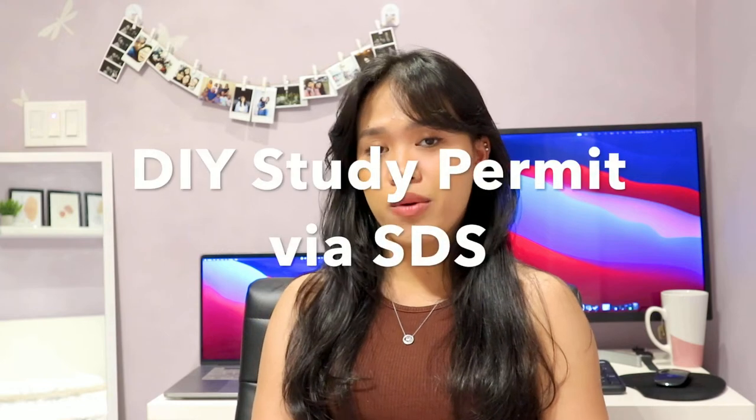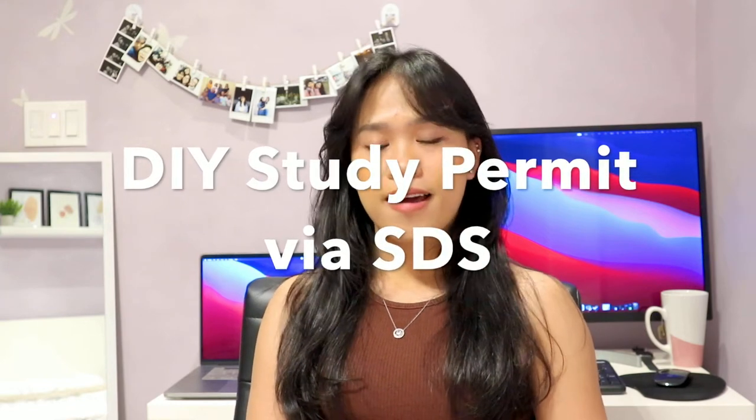Hi guys, this is MepiGirl and welcome back again to my channel. For today's video I'm going to discuss how I DIY'd my study permit application via the SDS stream.